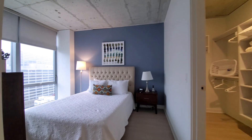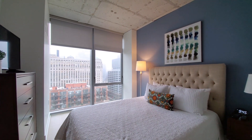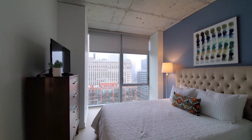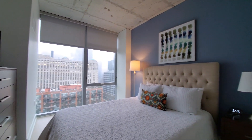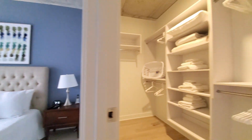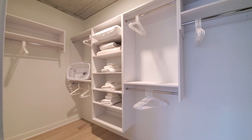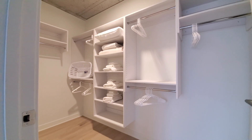Getting into the bedroom: chest of drawers, roller blinds, another flat-panel TV, another cordless phone, and a large walk-in closet set up with additional bedding, additional linens, and a laundry basket.